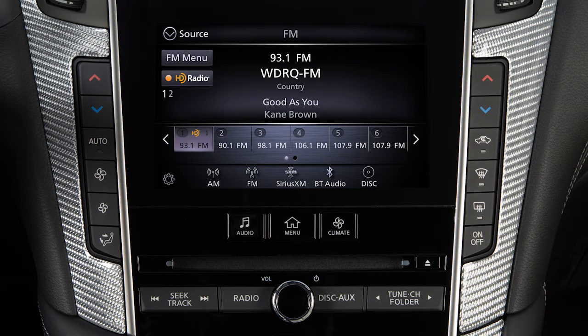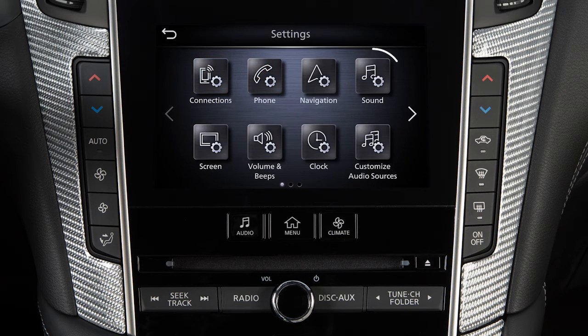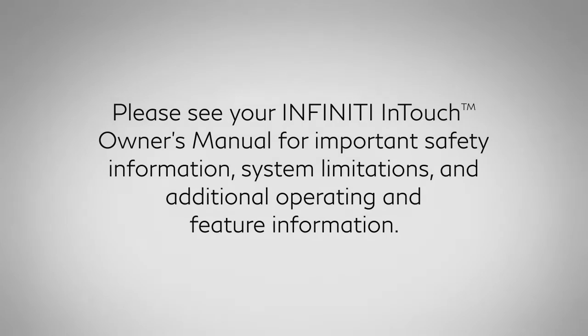To adjust the settings for the audio system, press the Menu button. Touch Settings, then Sound, then the audio feature you wish to adjust. Please see your Infiniti InTouch Owner's Manual for important safety information, system limitations, and additional operating and feature information.